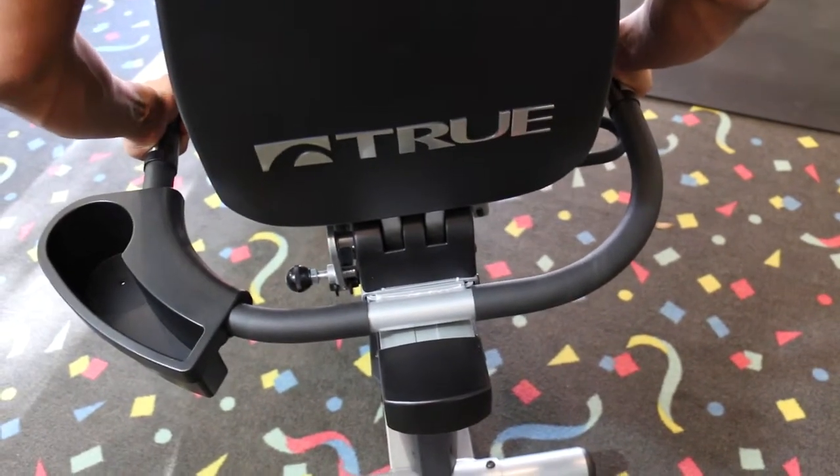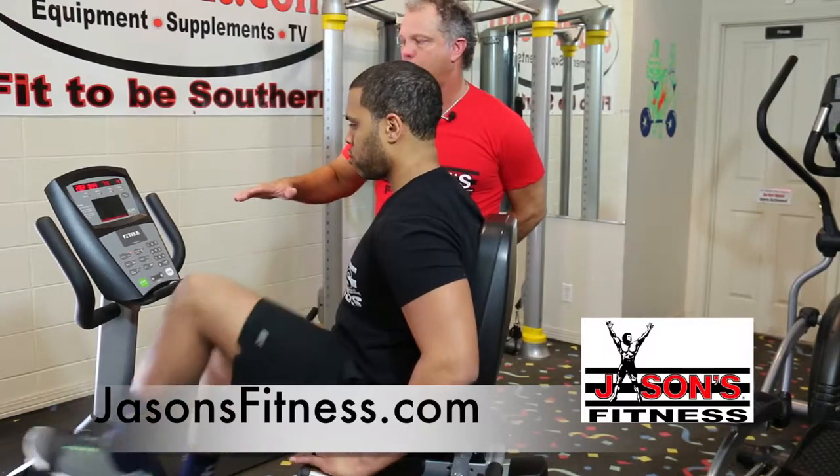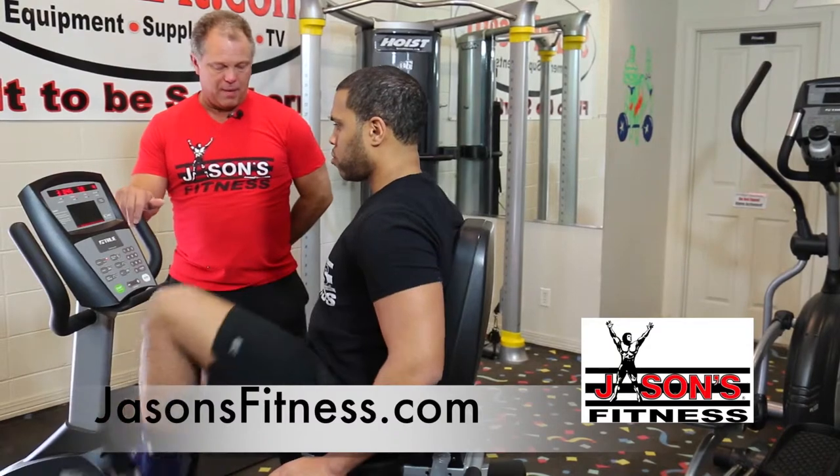It comes with a chest strap heart monitor, and it's got all kinds of cardio programs.